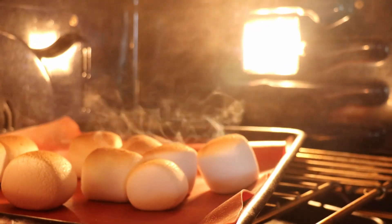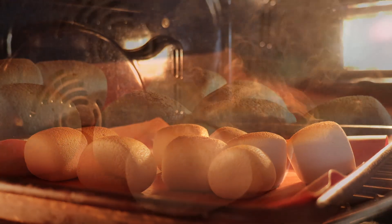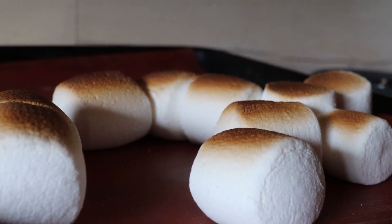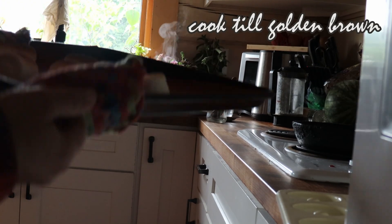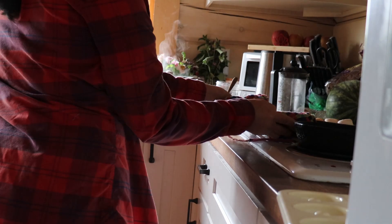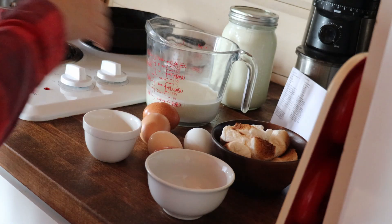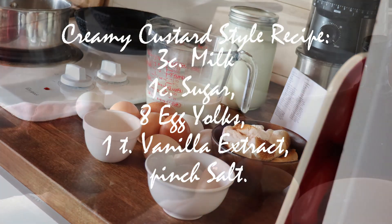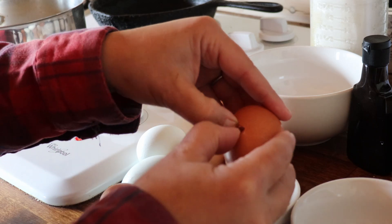On a silicone mat or parchment paper lined pan, cook 8 to 10 marshmallows for 3 to 4 minutes. They'll puff up a bit, then move the pan to the top rack and set your oven to broil. Cook an additional 2 to 3 minutes until they're golden brown. Remove from the oven and set aside to cool. Now onto the ice cream base: we need 3 cups of milk, 1 cup of sugar, 8 egg yolks, 1 teaspoon of vanilla, and a pinch of salt. I'm separating the egg yolks carefully, reserving the whites for another recipe later — rings or rum cake, not sure yet.